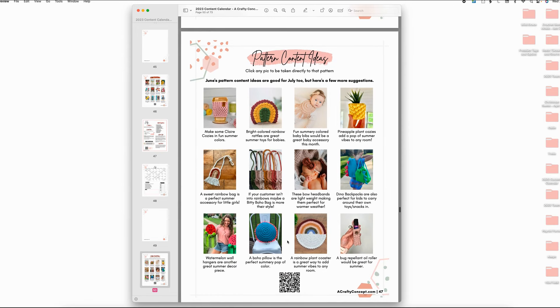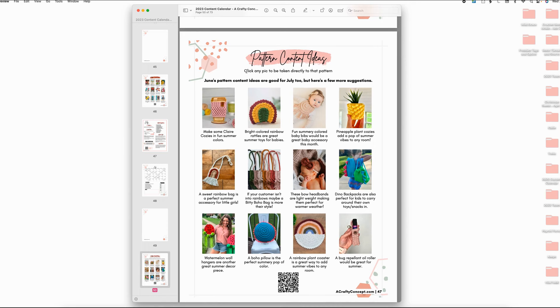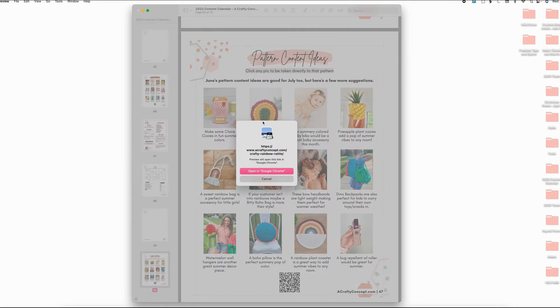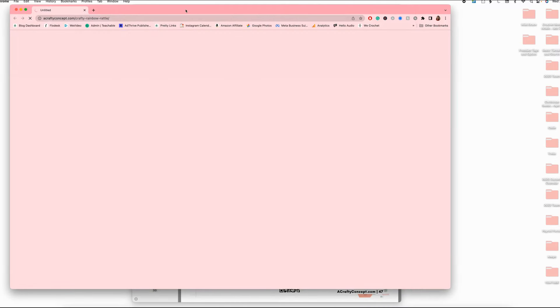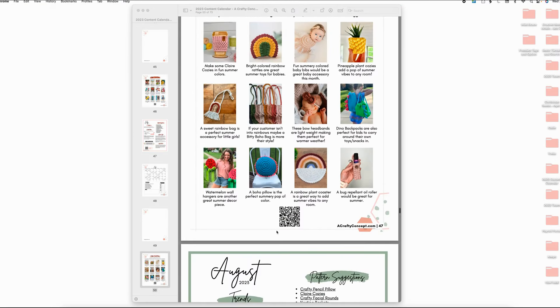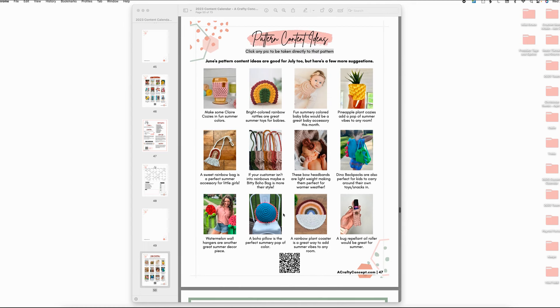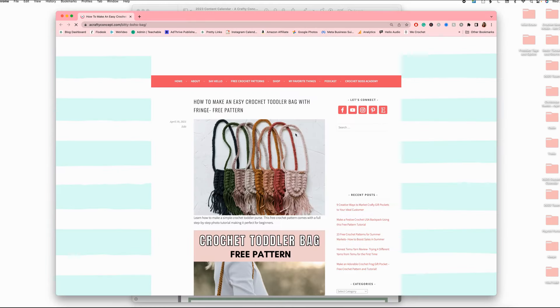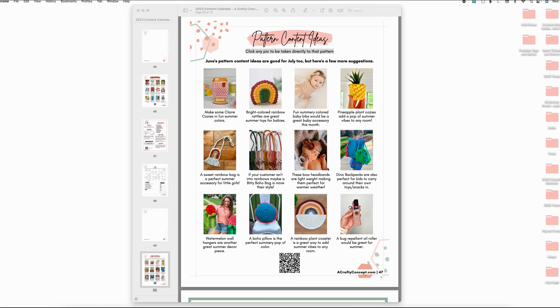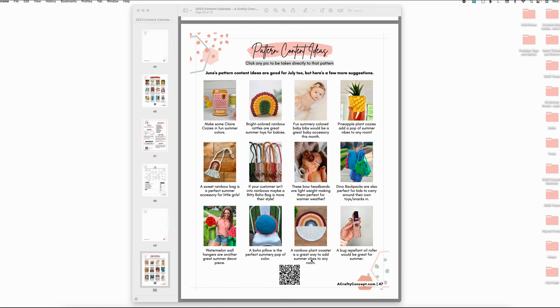Scrolling down, we have the pattern content ideas page — click any picture to be taken directly to that pattern. If you're looking at the paper version, you can scan the QR code to get to the digital version of this page and click on whichever pattern you want to go directly to on my blog. These are all free crochet patterns you can check out for the month of July.